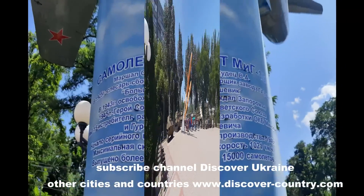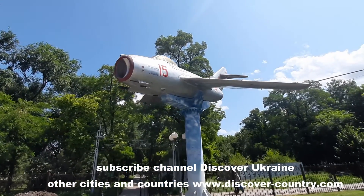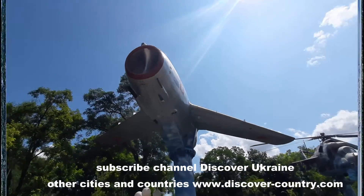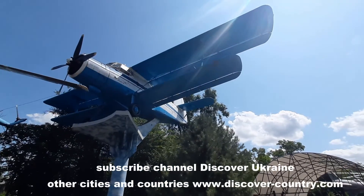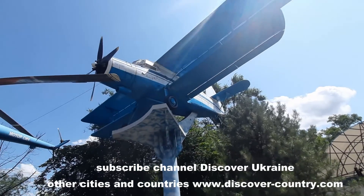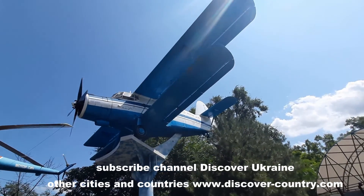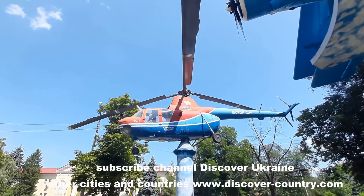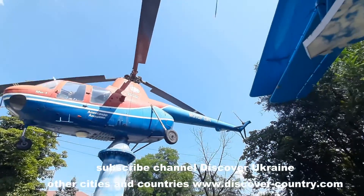Military aircraft MiG-15 — more than 15,000 of such models were produced. The next model is an agriculture aircraft, which holds the world record for the longest produced model — over 60 years. The next exhibit is the helicopter Mi-1, the first Soviet Union helicopter; the first model was produced in 1950.